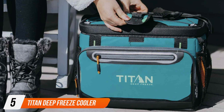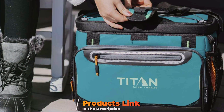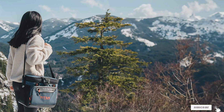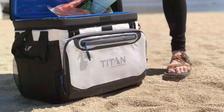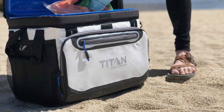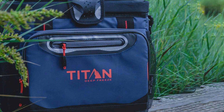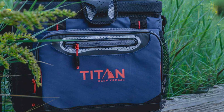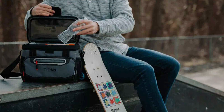The number 5 position is dominated by the Titan Deep Freeze Zipperless Hard Body Cooler. This unique and innovative option combines the durability of a hard cooler with the convenience of a soft cooler, making it a versatile and practical choice. The design is both functional and stylish, featuring a zipperless lid that provides easy access to items while the hard body liner ensures durability and protection. It also includes multiple pockets and compartments for additional storage. The advanced insulation keeps items cold for extended periods, and the durable construction handles rough handling and harsh outdoor conditions.